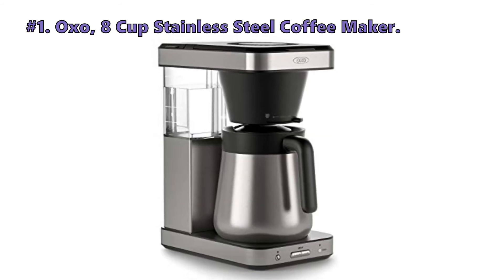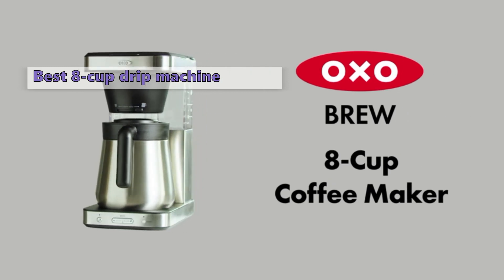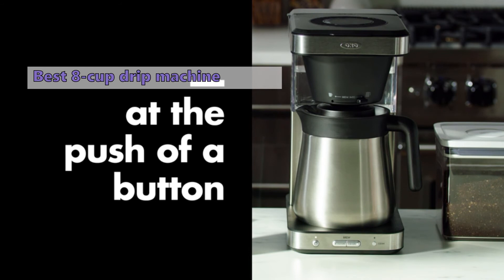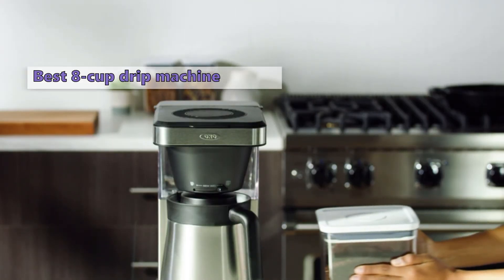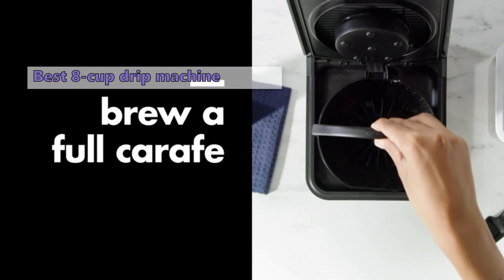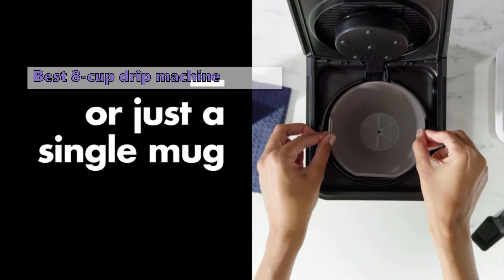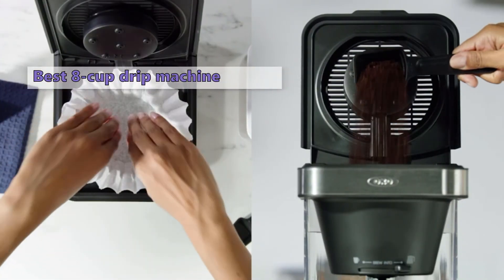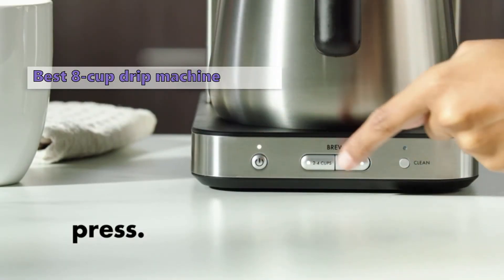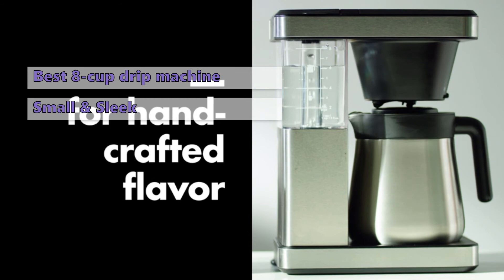At number one is the OXO 8-Cup Stainless Steel Coffee Maker. OXO has been a dominant player in the drip coffee maker market for several years, and its Brew 8-Cup is their most recent iteration. It's a well-regarded brand with a cult following, and this latest version is a stellar coffee machine — it makes rich coffee that's easy to make and doesn't scorch your beans. OXO's latest coffee maker accomplishes the rare combination of high performance and great taste.